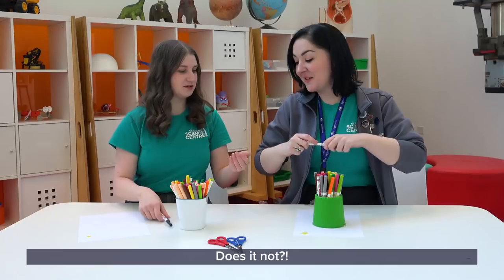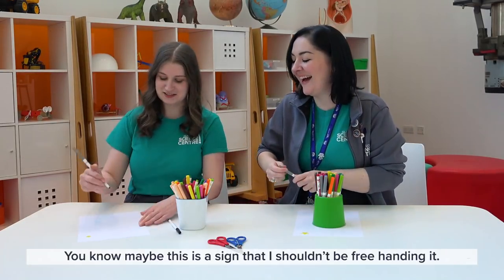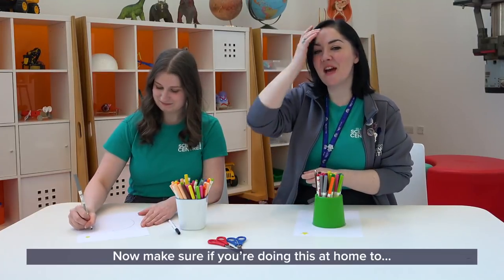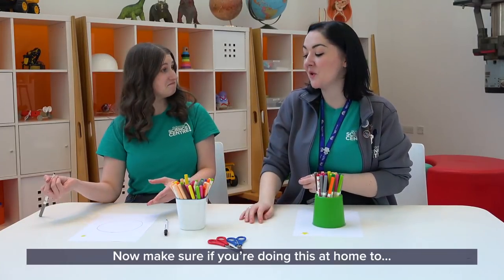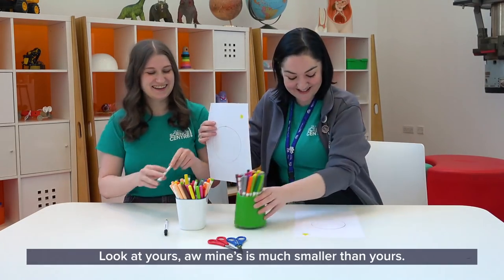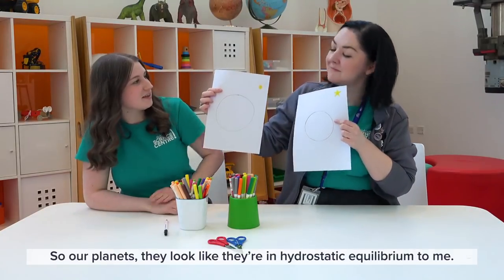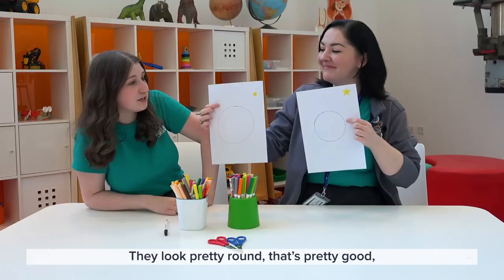Oh, my pen doesn't even work. Maybe this is a sign that I shouldn't be freehanding it. I believe in you. Now make sure, if you're doing this at home... That is actually really impressive. Mine's much smaller than yours. So our planets — they look like they're in hydrostatic equilibrium to me. They look pretty round.